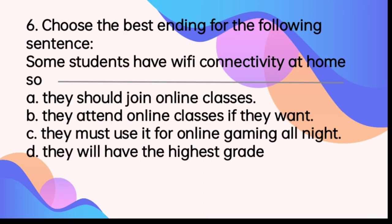Number 6. Choose the best ending for the following sentence: 'Some students have Wi-Fi connectivity at home. So,' A. They should join online classes. B. They attend online classes if they want. C. They must use it for online gaming all night. D. They will have the highest grade. The best answer is letter A, They should join online classes.